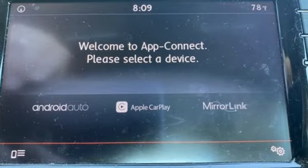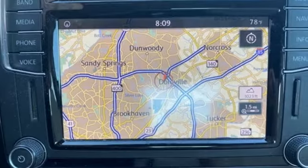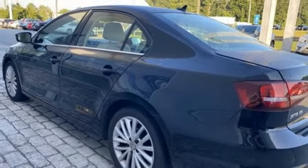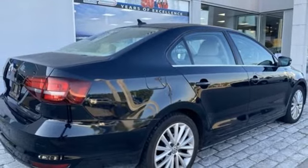It comes with all the amenities you need: Bluetooth wireless audio streaming, AppConnect, front heated bucket seats, leather steering wheel, intercooled turbo inline four-cylinder engine, express open and closed sliding and tilting sunroof, gas pressurized shocks, and integrated navigation system with voice activation.